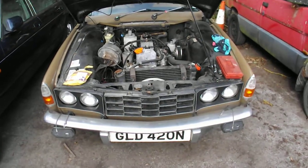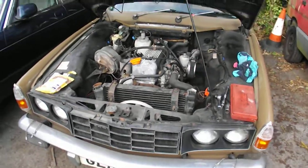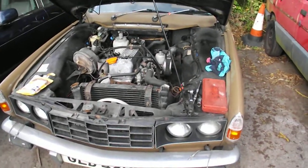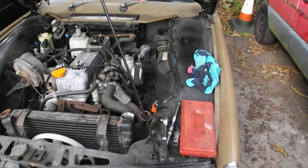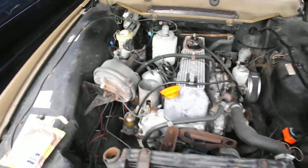Right, one of today's jobs: to get this Rover 2200SC running. Going to replace the points, fit new plugs, put some fresh petrol in it.